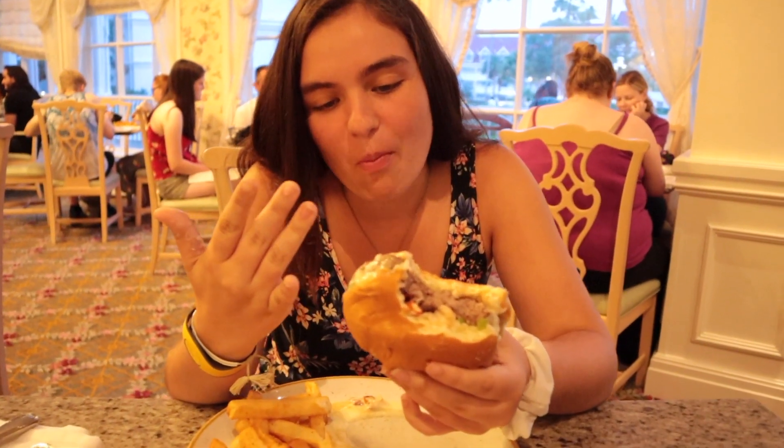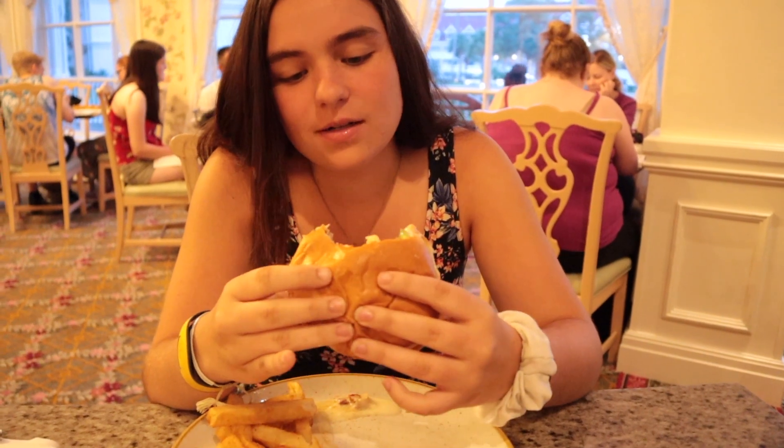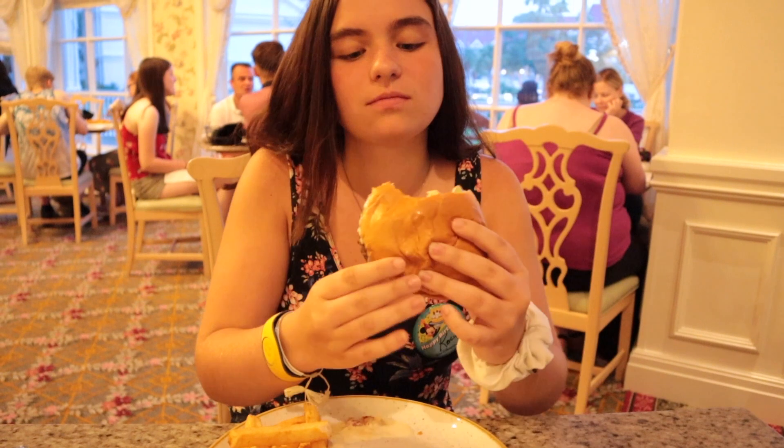Casey is eating her lobster burger and says it's so good — as good as last year. Two years in a row. I thought maybe last year was a fluke, but apparently not.